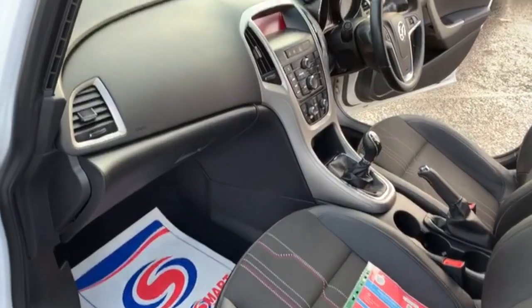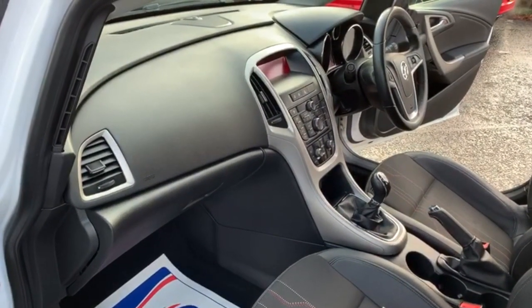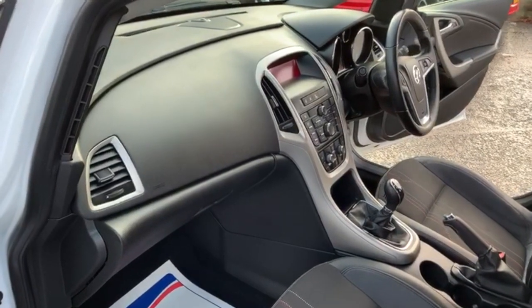There are no scuffs or marks on the dashboard, and I can assure you the car is free of any adverse smells — there are no dog or cigarette smells in the vehicle at all.